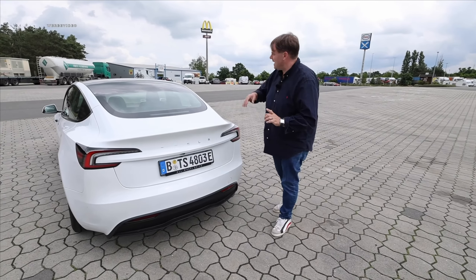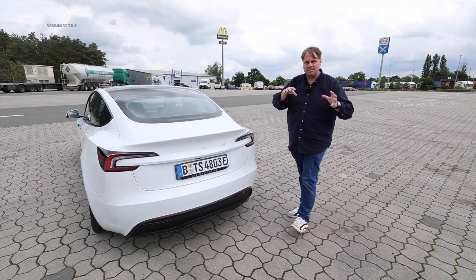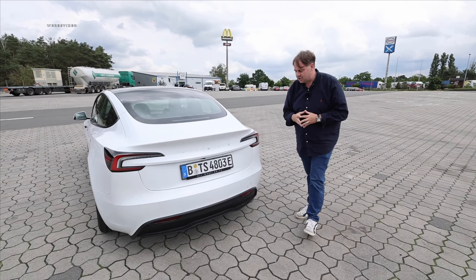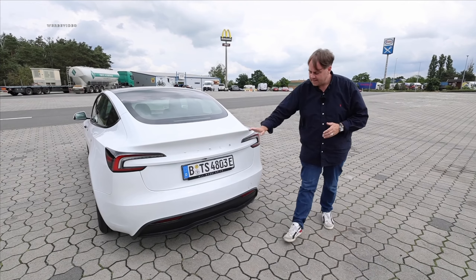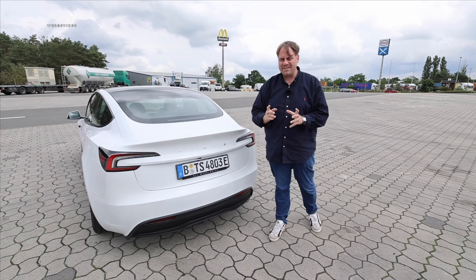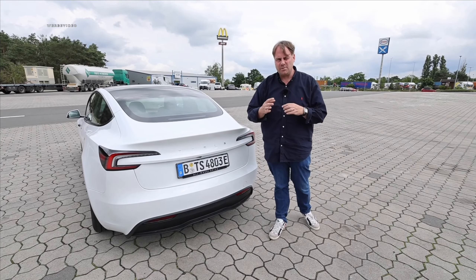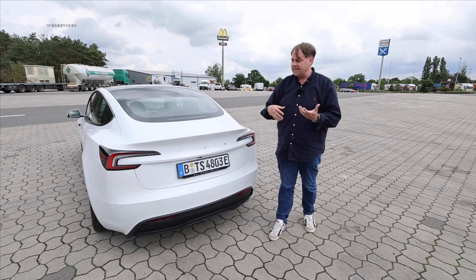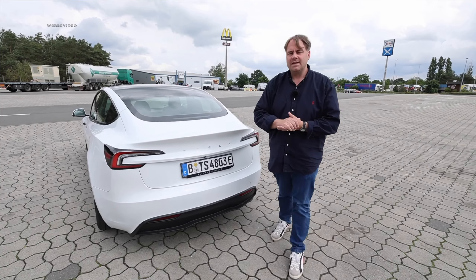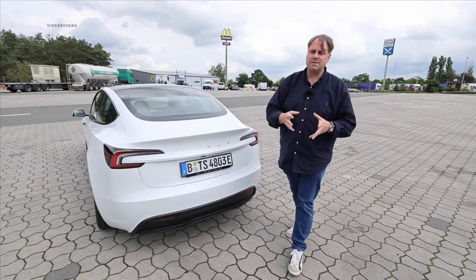I haven't found information on the roof load, so I'm not sure if a roof rack is possible — feel free to write it in the comments. What is always possible, and recommended for many, is an optional tow hitch. It has a 55-kilogram tongue weight — I'd prefer 75, since many might use a bike rack with an electric bike. Braked, we have a towing capacity of a ton, and unbraked 750 kilos, which is more at the lower end.